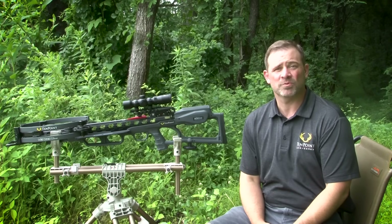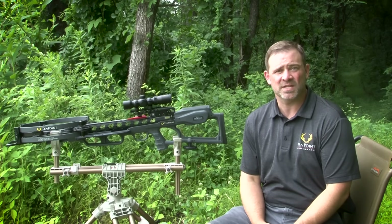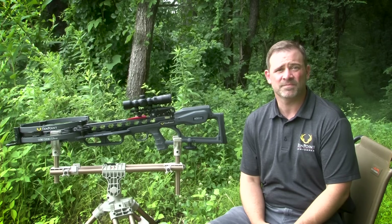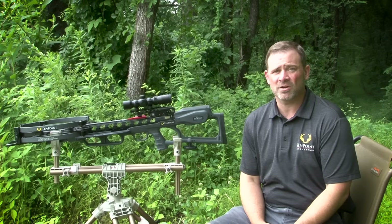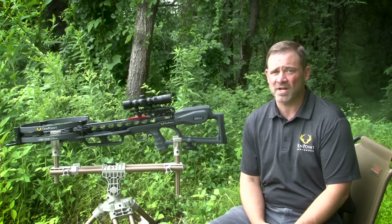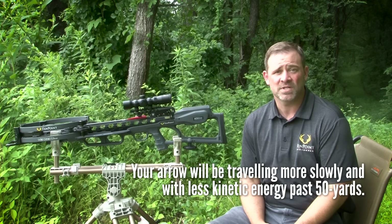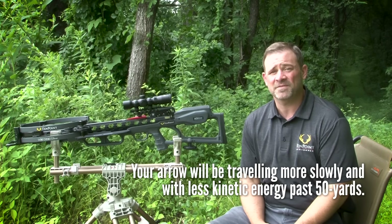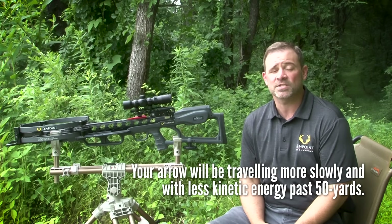Most crossbow manufacturers rate the performance of their crossbows with an "up to" speed — the maximum speed that the bow will shoot the lightest recommended arrow. The lightest and fastest arrow, though, is not always the best one for hunting. Most crossbow hunters will choose a heavier arrow that shoots more slowly but has a greater amount of kinetic energy. Keep in mind, as soon as the arrow leaves the flight rail of the crossbow, it begins to slow down. In fact, the further the arrow travels, the slower it's moving through the air. Some arrows can lose up to 15 percent of their speed and up to 25 percent of their kinetic energy by the time they have reached just 50 yards.